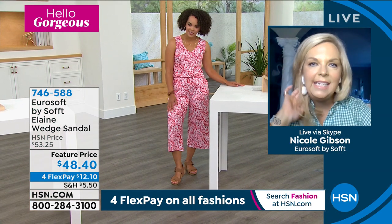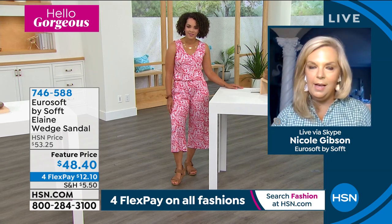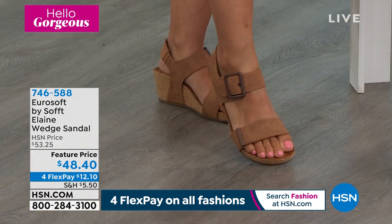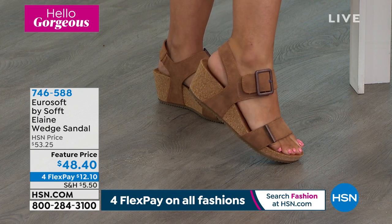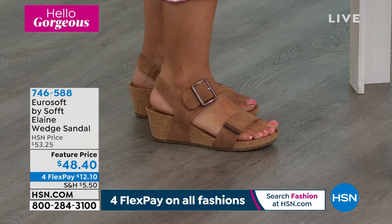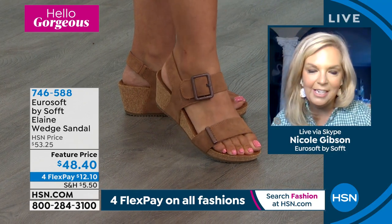It's flexible. It has that cork wrapped wedge again — we talked about the importance of cork, keeping you dry and comfortable. It's really a great way — if you're out walking, traveling on vacation, or going to the sports field, you can still be totally comfortable but get that little lift from this wedge. We're big fans of Elaine and we're so excited to have it on HSN today.